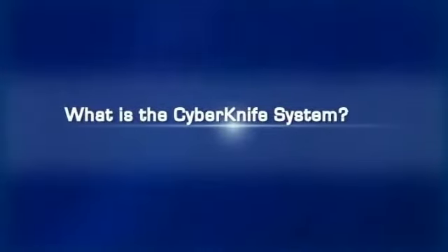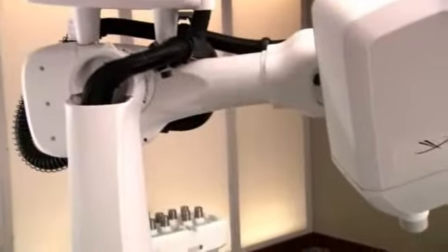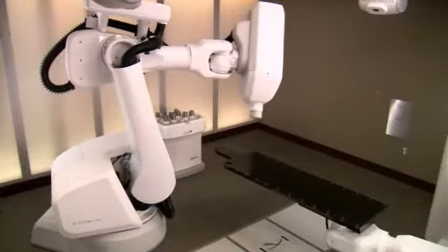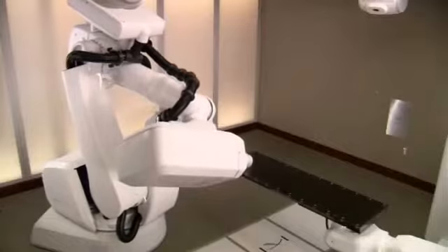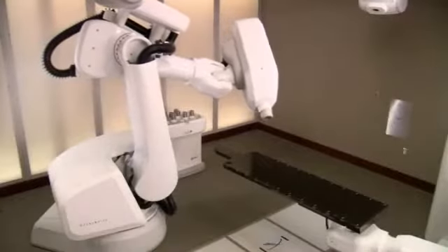What is the CyberKnife system? Though its name may conjure images of scalpels in surgery, the CyberKnife treatment involves no cutting. In fact, the CyberKnife system is the world's first and only robotic radiosurgery system designed to treat tumors throughout the body non-invasively. It provides a pain-free, non-surgical option for patients who have inoperable or surgically complex tumors, or who may be looking for an alternative to surgery.